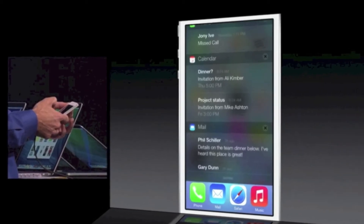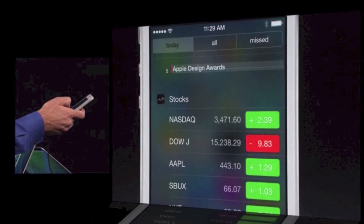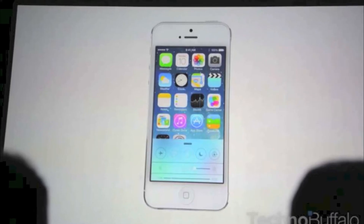There's full screen edge-to-edge photos now on the gallery or camera app. The notification center looks awesome. There's a stock app, a calendar app, and notifications are on the lock screen now.